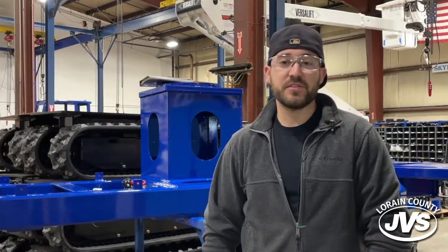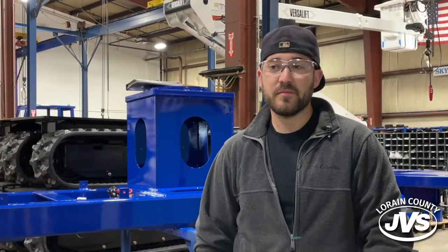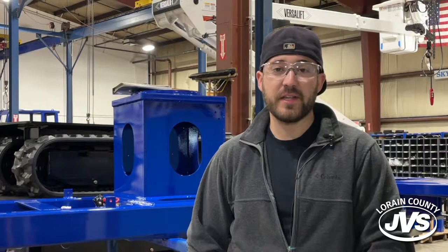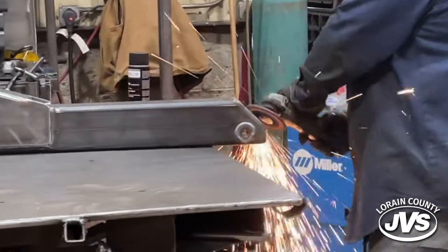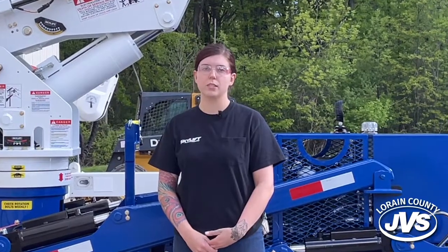I learned a lot of basic skills while at JVS that set me up well here — that kind of put me ahead of the curve, because even now seeing people that get hired don't have the same skills that I had coming out of there. It's a very relaxing environment, I think, because I did go to JVS for welding and I'm comfortable doing it; it just makes it a hundred times easier. And they really help us improve.